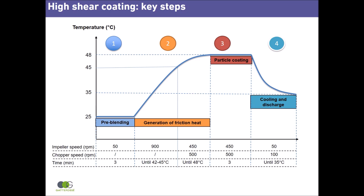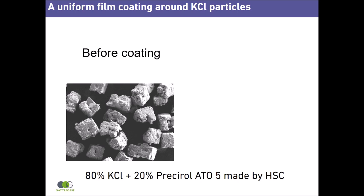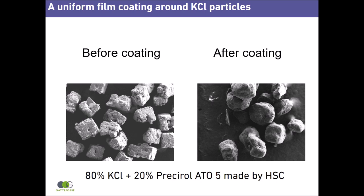These are scanning electron microscopy images of potassium chloride particles before and after coating with Presirol ATO5. Before coating, the particles exhibit a cubic structure with sharp edges. After coating, particles have round edges due to the thin and uniform lipid coating.